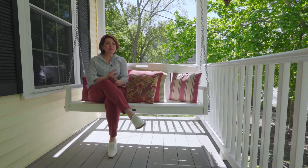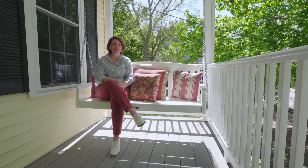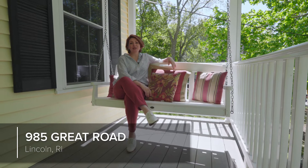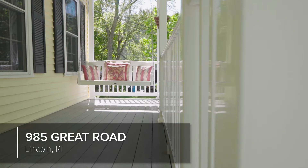Hi, I'm Rachel Dotson, and I'm going to introduce you to a great house out in Lincoln, Rhode Island, just a few minutes north of downtown Providence. This is a gorgeous home with a country setting, and you're going to love this porch.